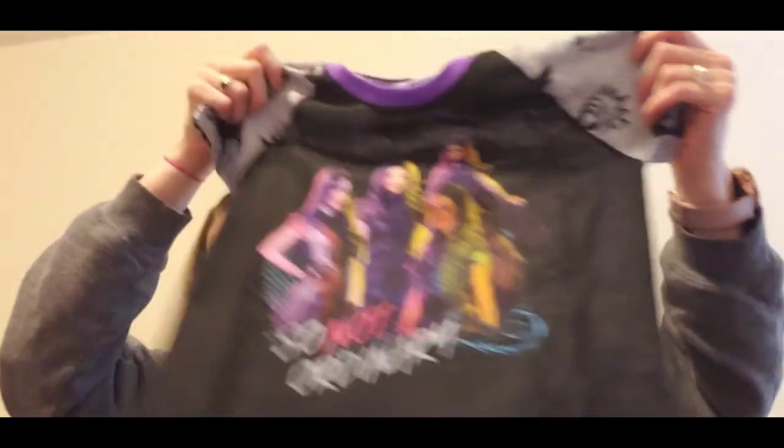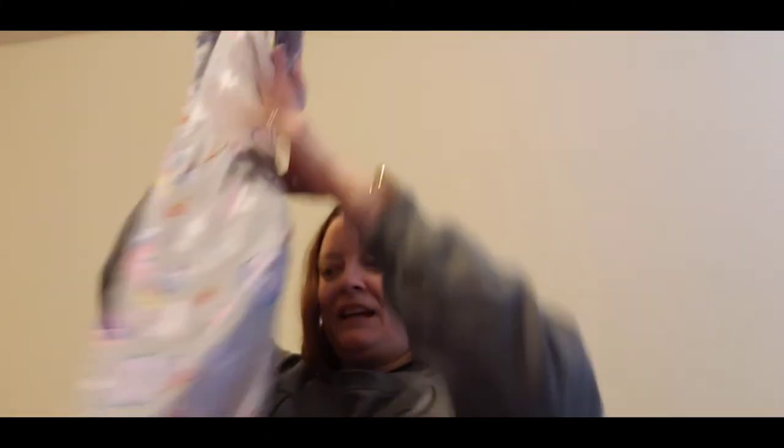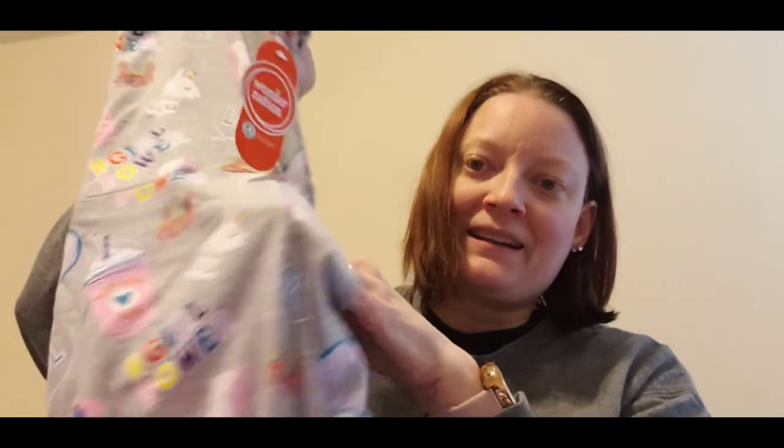She got a pair of pajamas with the Descendants on them — it looks like this on the front, and the back has a print that the pants match. We thought those were really cute. From Walmart, we got her these soft little shorts she can put under a dress, and this dress she really liked — it has pockets, which is very nice.